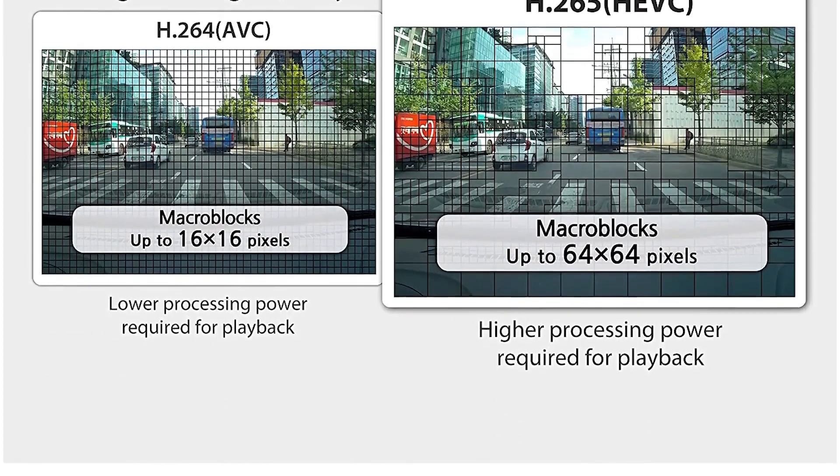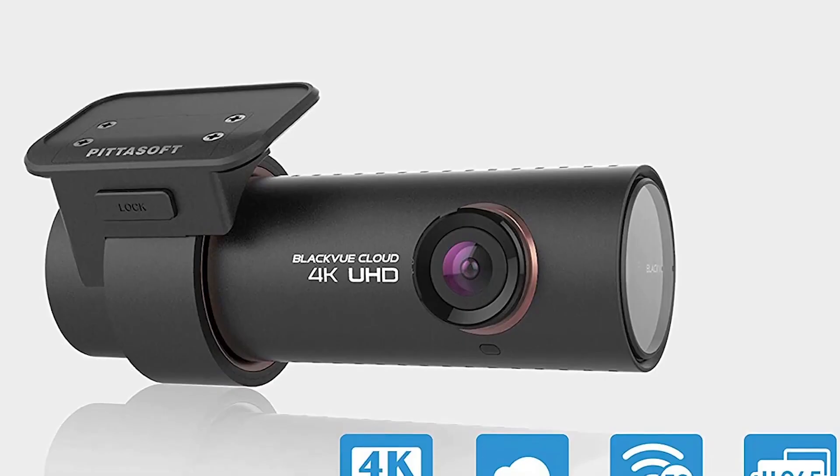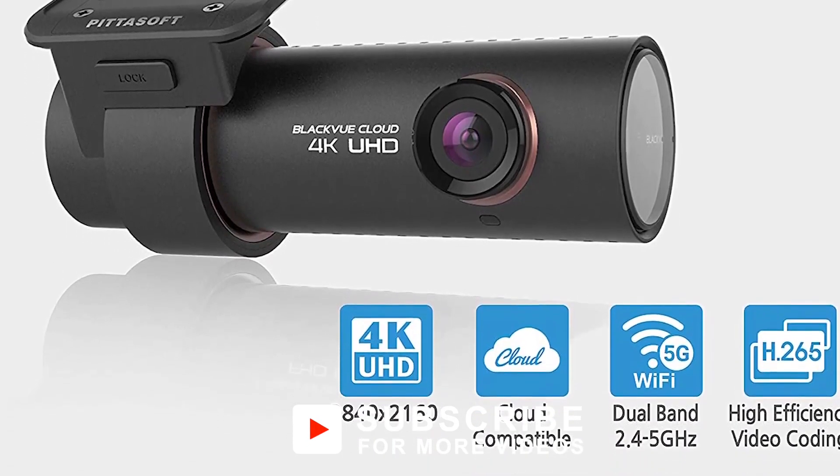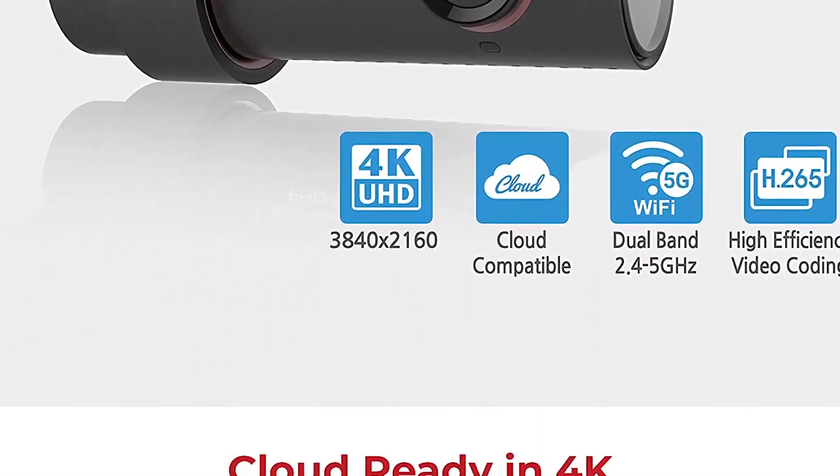This dashcam records 4K UHD at 30fps and features enhanced night vision, powered by an 8-megapixel CMOS sensor. All of this represents a significant improvement over past models.